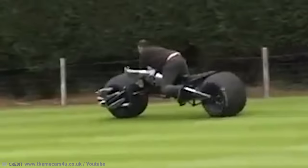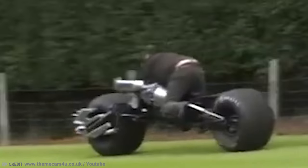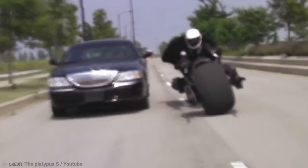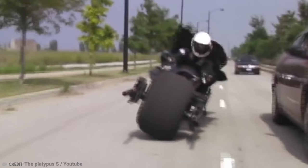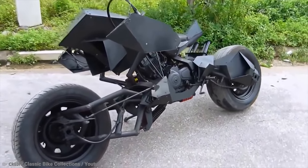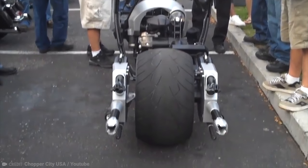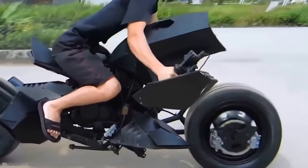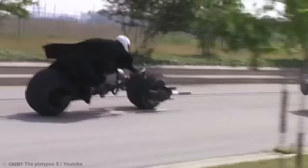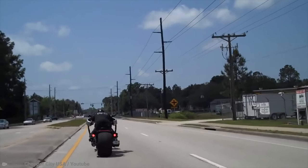But Pankaj was determined. He enlisted the help of Dave Welch from Chopper City USA, and the Bat Pod replica was underway. It has 360-section tires on the front and rear, and a hub-center steered front wheel. Even the wheelbase is something special — it looks like it should be for a pickup truck. But it definitely looks like the Bat Pod, and that was the ultimate goal.